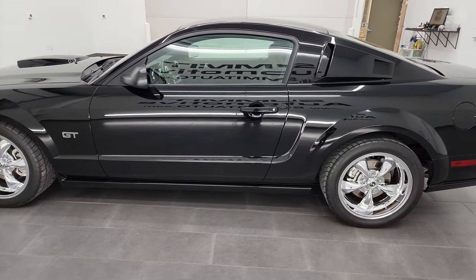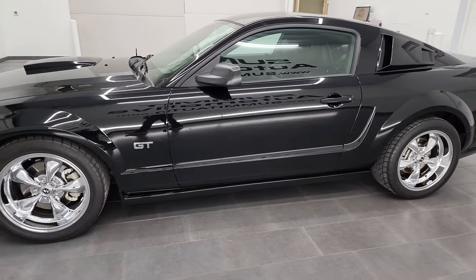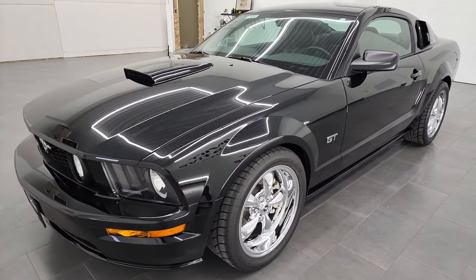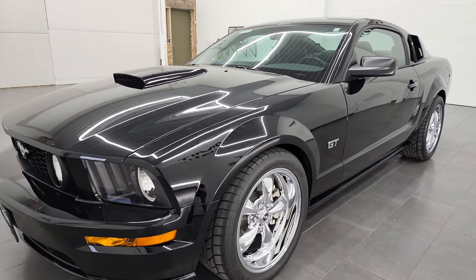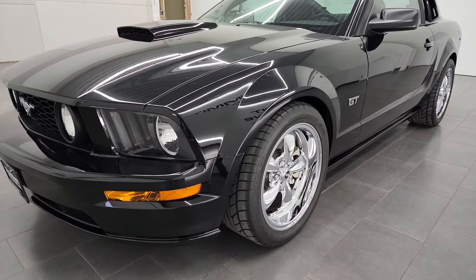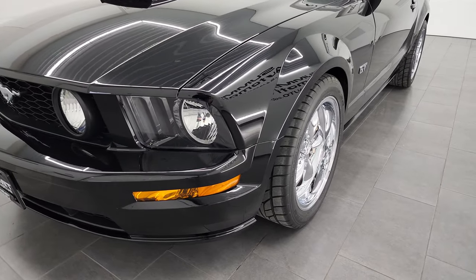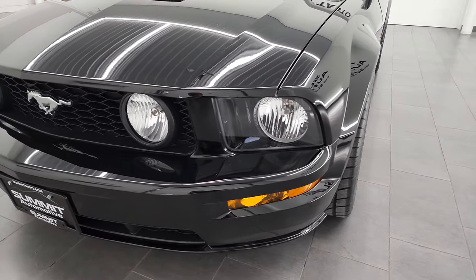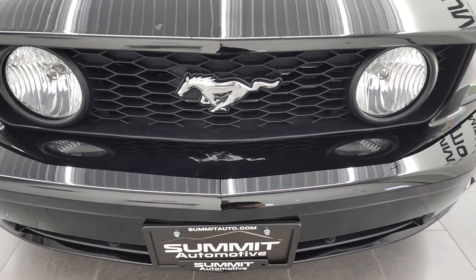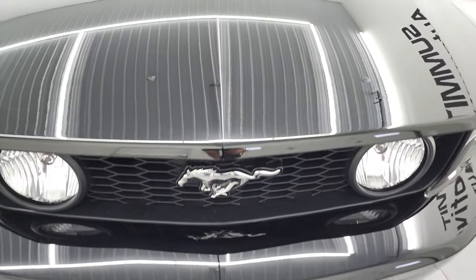This 2008 Ford Mustang GT Premium has the 4.6 liter V8 gas engine, puts out 300 horsepower. This car has been fully safetied and inspected by our service shop per the state of Wisconsin inspection process. It has a fresh oil and filter change, all the fluids have been checked and topped off, and this car is 100% ready to go.